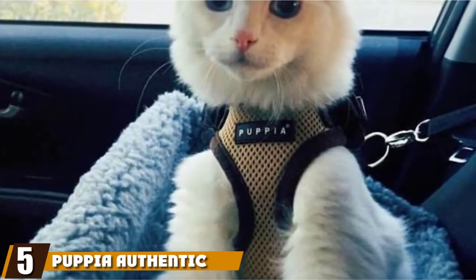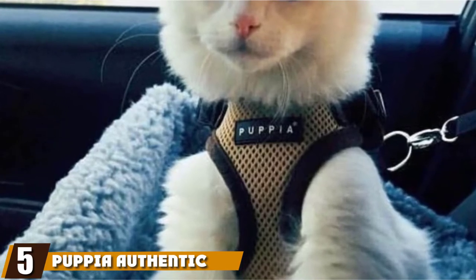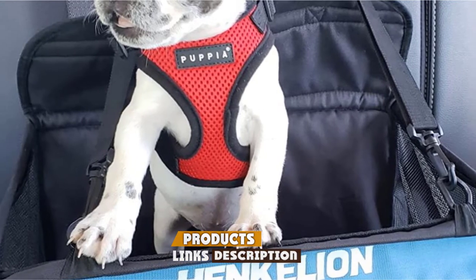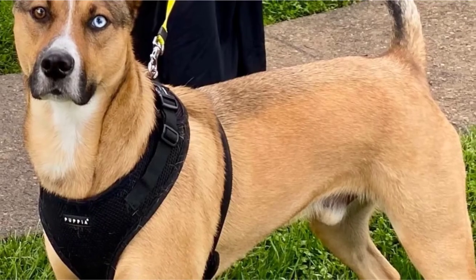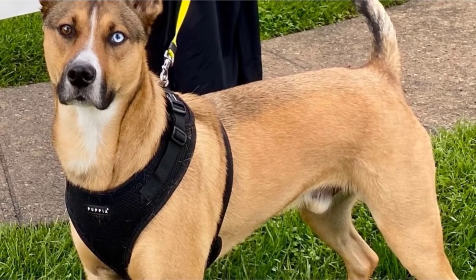The number five position is held by the Puppy Authentic Right Fit Harness. Here's a basic yet effective harness that comes in a range of sizes, with one option being classed as small, which should be the right choice for smaller breeds. The quality is surprisingly good, and it has a soft feel that shouldn't irritate your dog while they're wearing it.